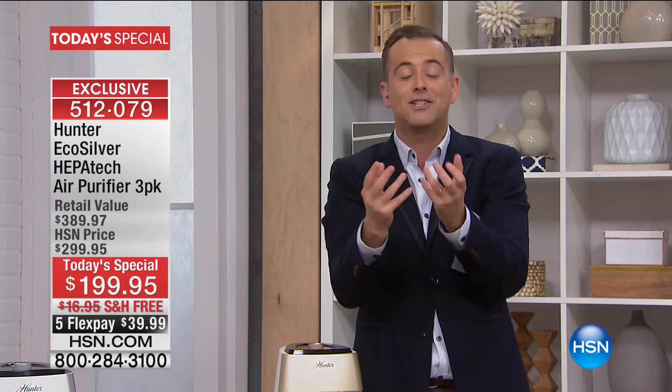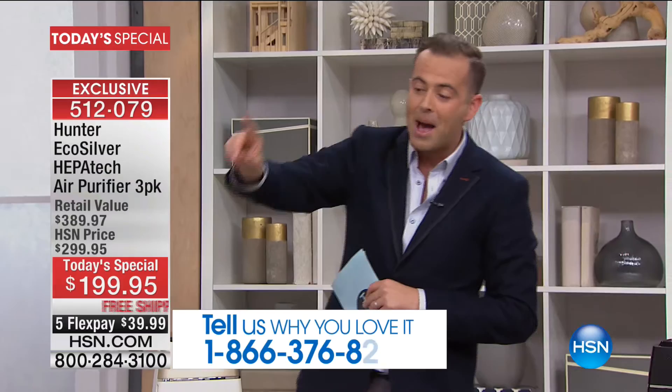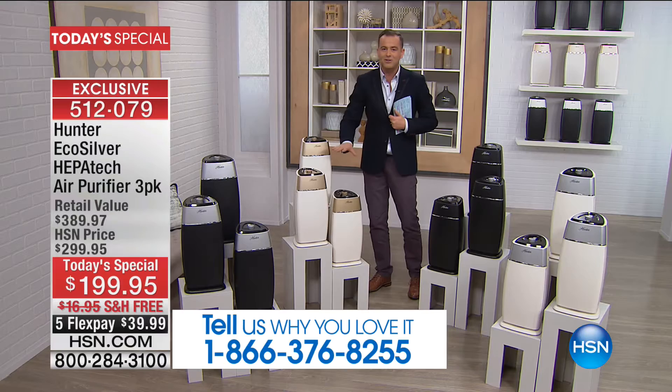At last count it was 1.4 million sold since 2010. We'd love to talk to you tonight at 1-866-376-8255. We also have black with silver, beautiful white with silver, and black with black — all colors are fantastic. I'll give you regular updates through the night on the white with gold.